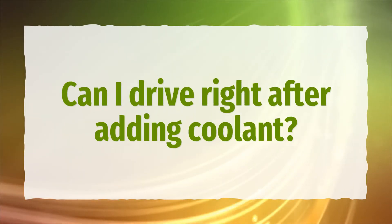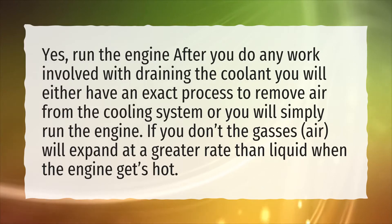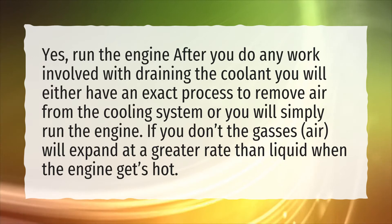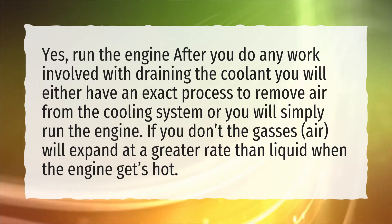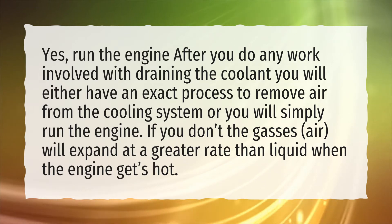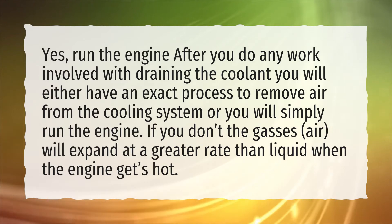Can I drive right after adding coolant? Yes — run the engine after you do any work involved with draining the coolant. You will either have an exact process to remove air from the cooling system, or you will simply run the engine. If you don't, the gases and air will expand at a greater rate than liquid when the engine gets hot.